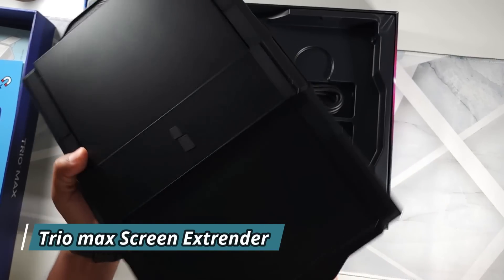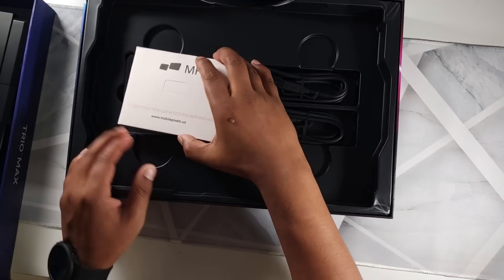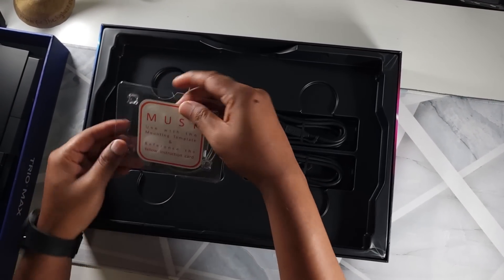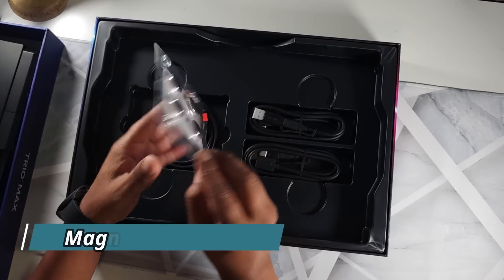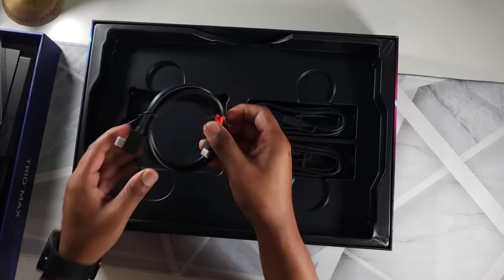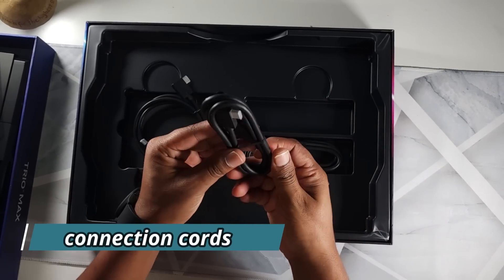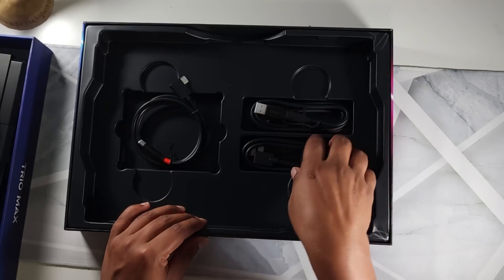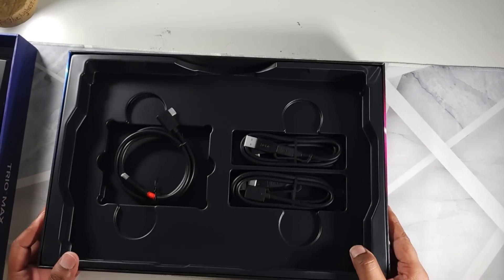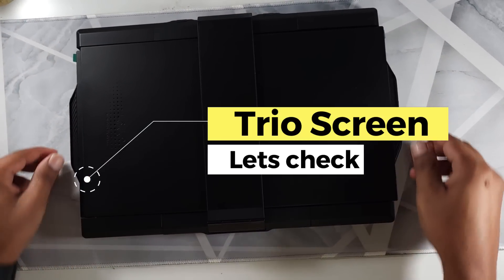The screen is hard plastic — we'll discuss the appearance more later. Inside there is a manual, and there are also the magnets which you paste onto the laptop. These are the cords you use to connect the screen to the computer. There are three cords: one USB-C to USB-C and the other two are USB-C cables.